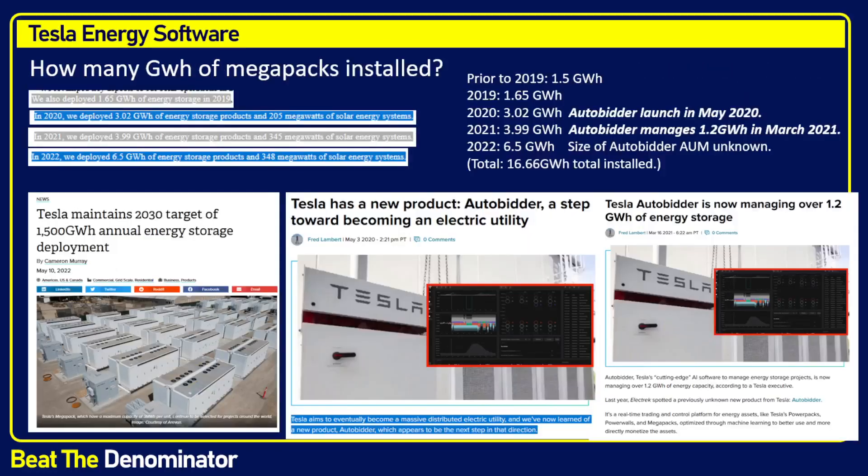More importantly, we need to talk about the size — which is the bigger software? This is where we run into issues, because we don't have data on Tesla energy software. Athena claims they're number one, but they don't have the data to support that either. The data is public for Athena; Tesla is only releasing what it wants to release. That's Tesla's competitive advantage — to not tell us the data.